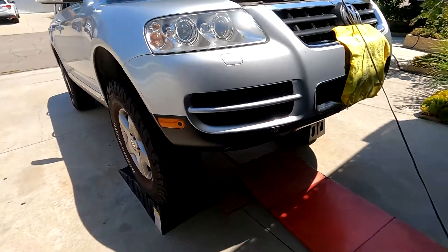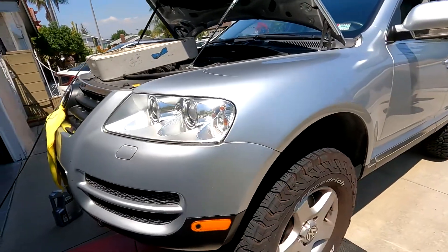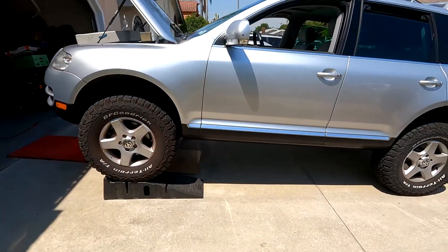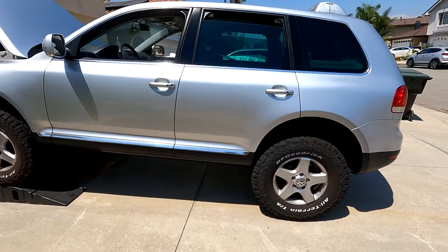This check engine light has a lot of causes relating to oil, so what I'm going to do first is change the oil and see if it clears the code. I'm not going to go into detail on the oil change procedure — I'll just change the oil and if the code doesn't go away, I'll clear it and see if it returns.